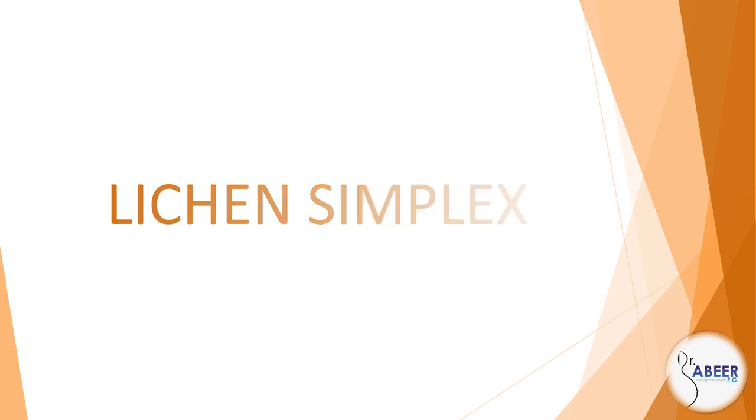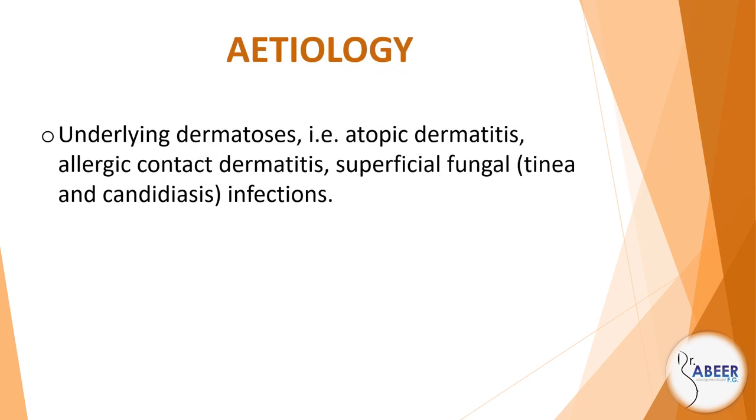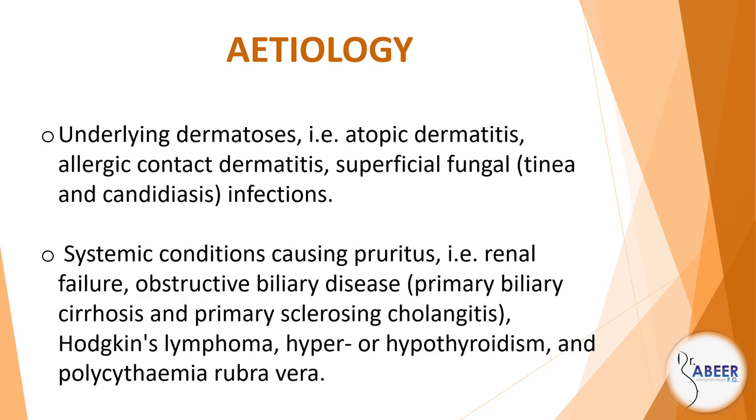Lichen simplex. Underlying dermatitis — for example, atopic dermatitis, allergic contact dermatitis, superficial fungal (tinea and candidiasis) infections, systemic conditions causing pruritus, for example renal failure, obstructive biliary disease, primary biliary cirrhosis, and primary sclerosing cholangitis.